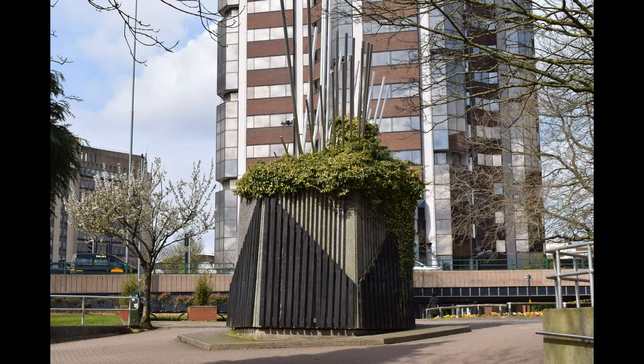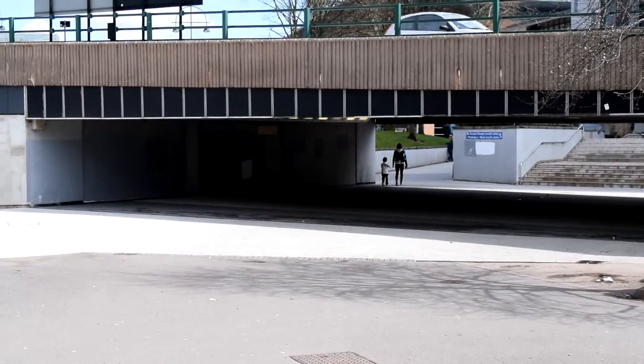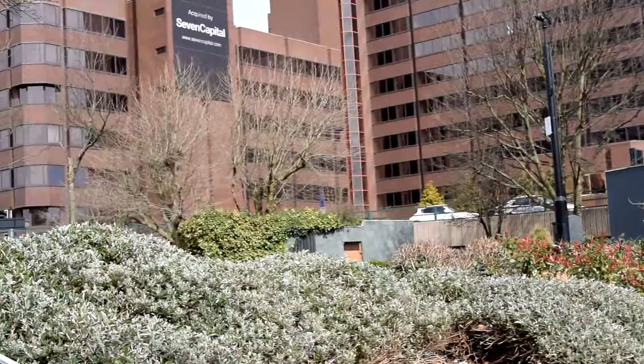In the middle of the Five Ways island there's a sort of monument that sits in between all the different directions you can go. The underpass I took is this one you're looking at now, which eventually goes back to where we were just standing, towards the Park Regis.